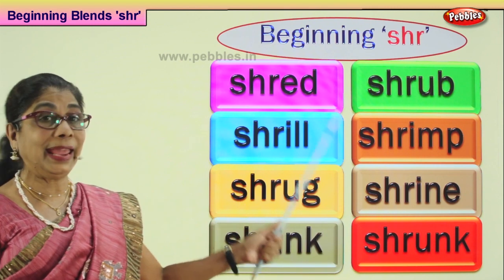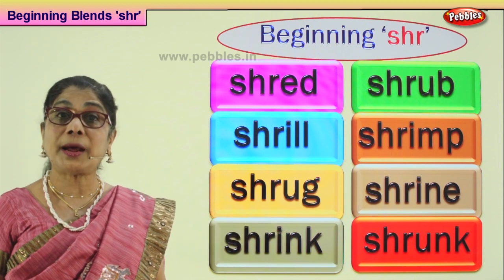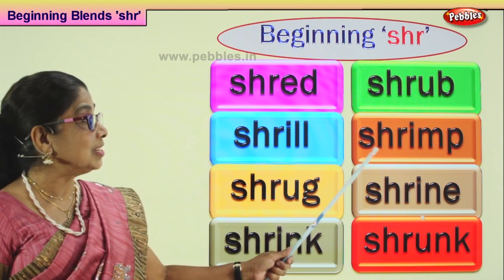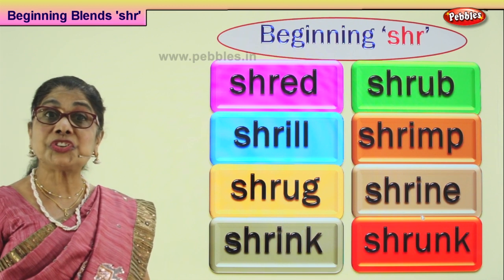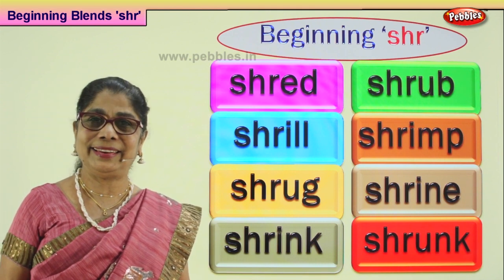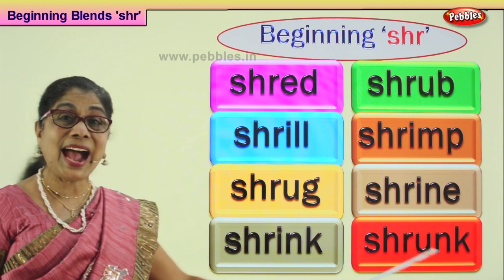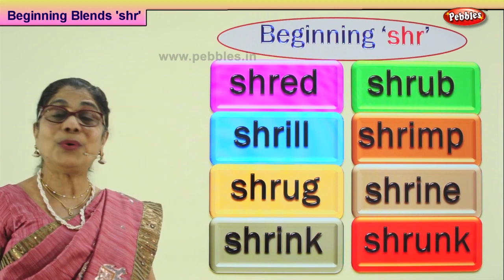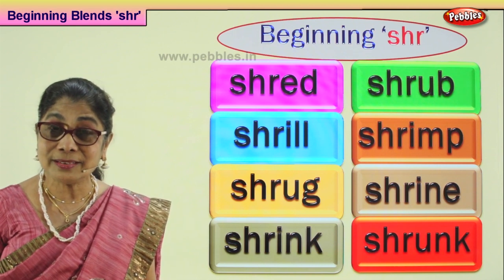Let's read all the words now, shall we? Shred. Shrub. Shrill. Shrimp. Shrug. Shrine. Shrink. Shrunk. Good — practice reading aloud all these words.